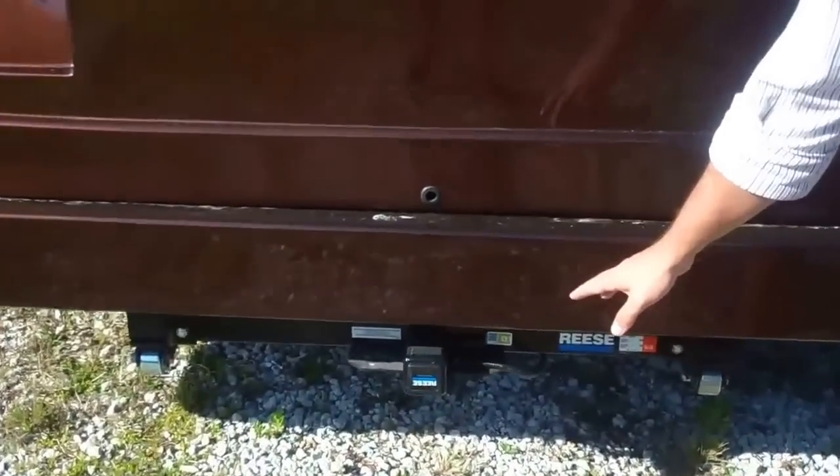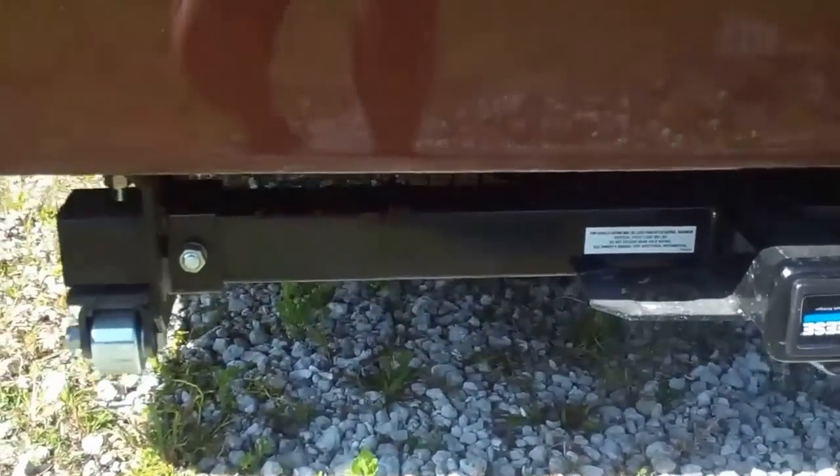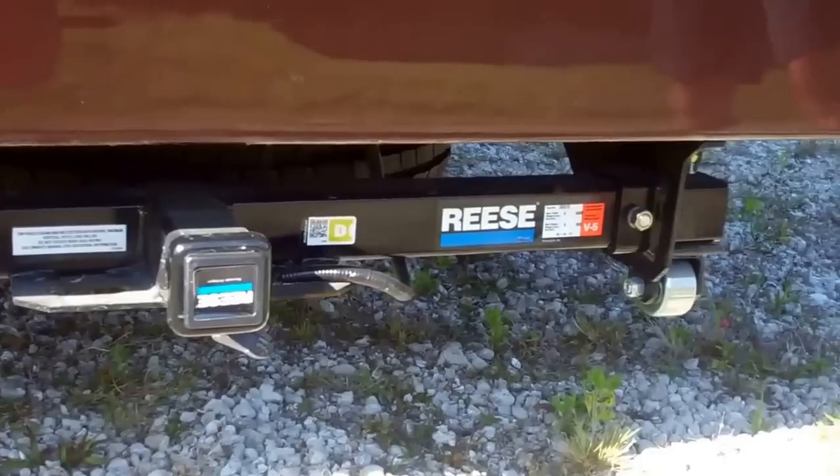We put a 5,000-pound receiver hitch on this unit, making it ideal for towing a small boat or small car. With that Ford V10 motor, you won't even feel it back there behind you.